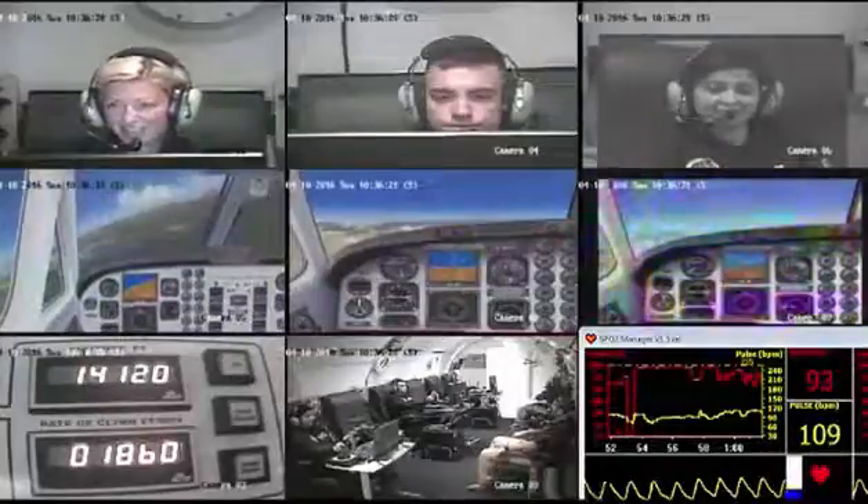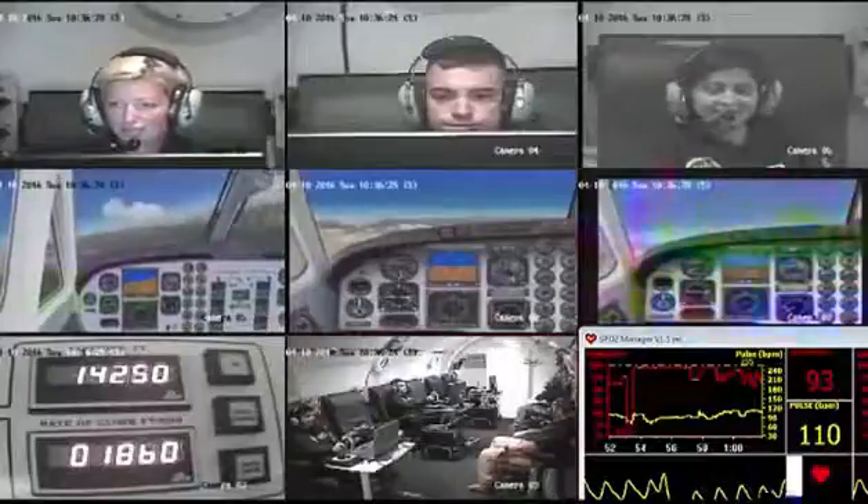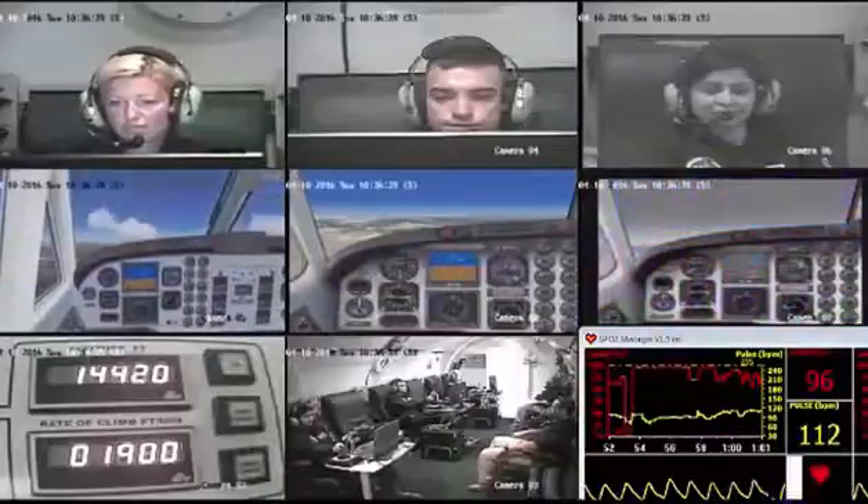No thunderstorms, no icing conditions. We're okay. Sammy 103, give me a new heading of 270.